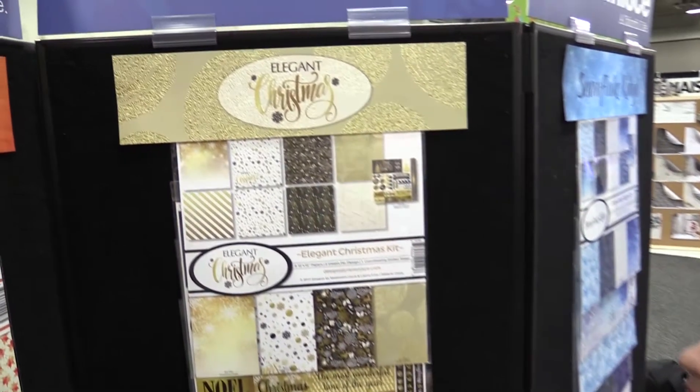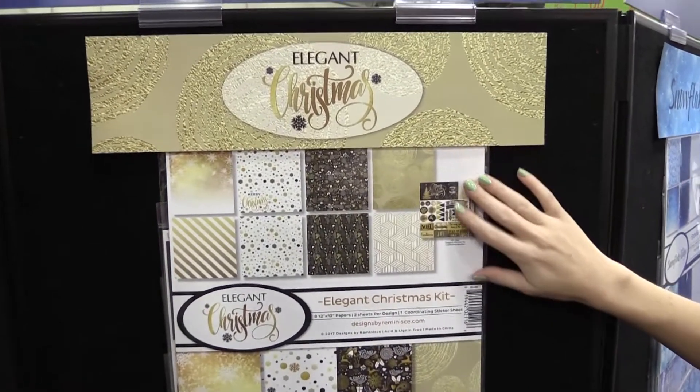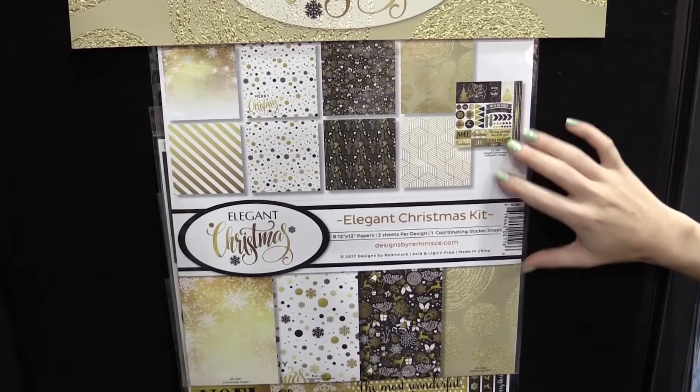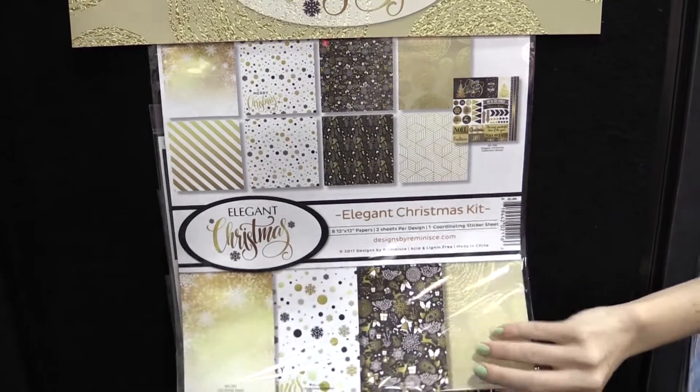This is Scrapbook.com and we're at the Reminisce booth looking at a beautiful gold Christmas collection called Elegant Christmas. Here you can get the collection pack that comes with a coordinating sticker sheet, all in beautiful elegant Christmas motifs.